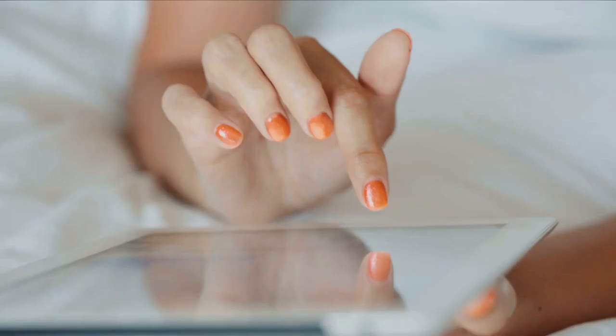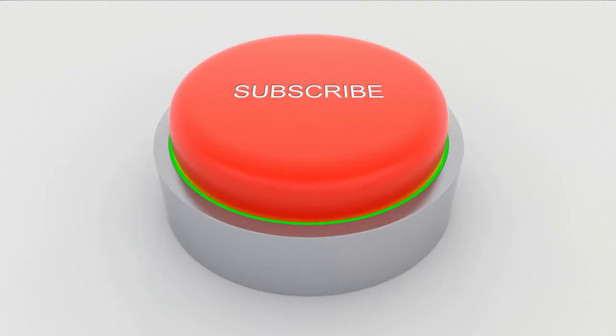What do you think about our video? Let me know in the comment section below. If you enjoyed this video and would want to hear from me again, be sure to hit that subscribe button before you go. Thanks for watching.